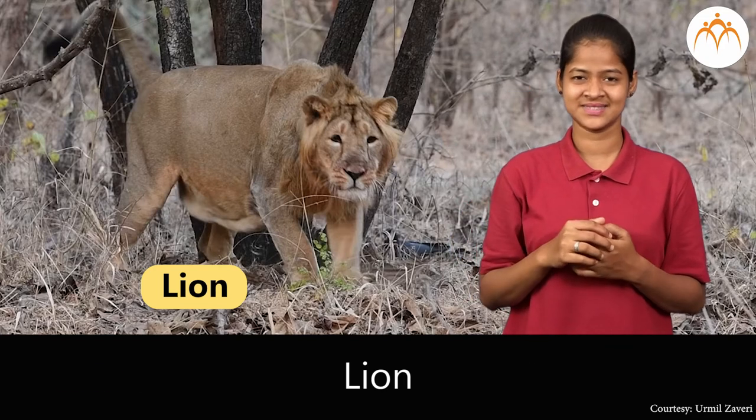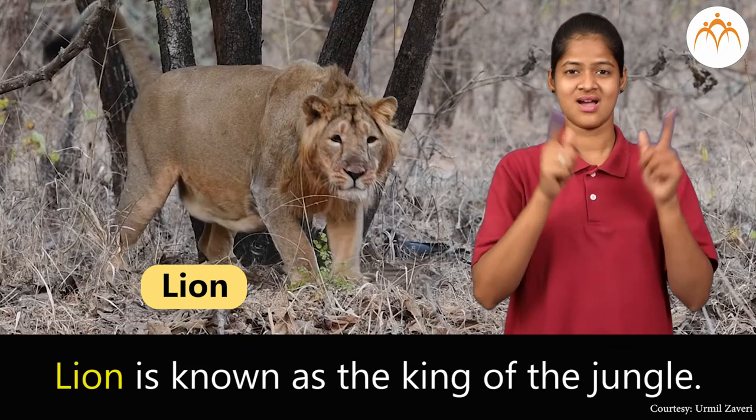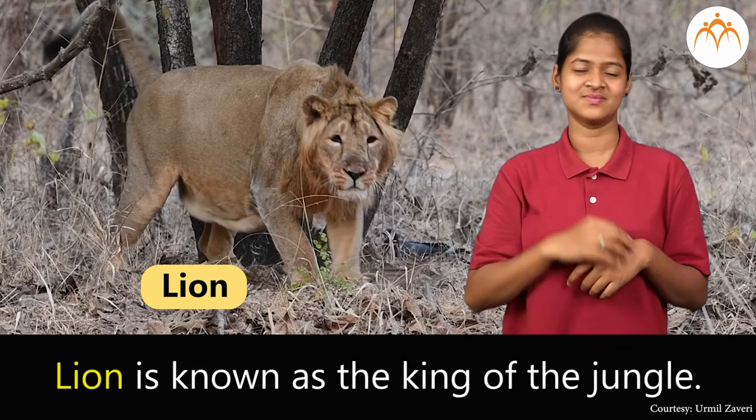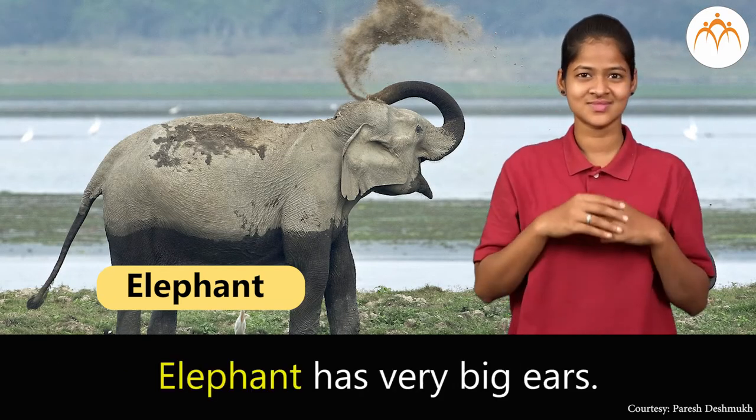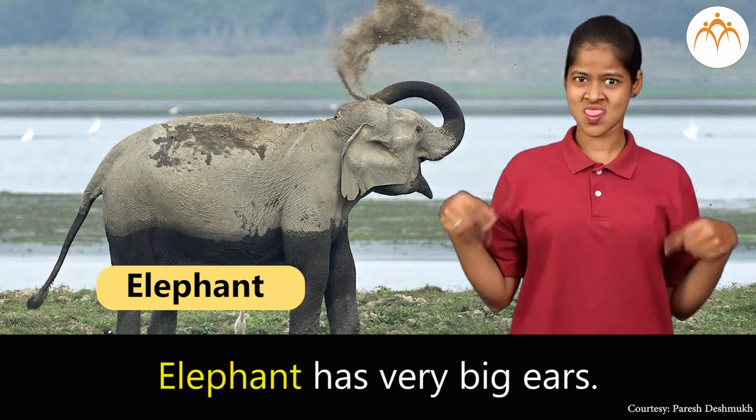Lion. Lion is known as the king of the jungle. Elephant. Elephant has very big ears.